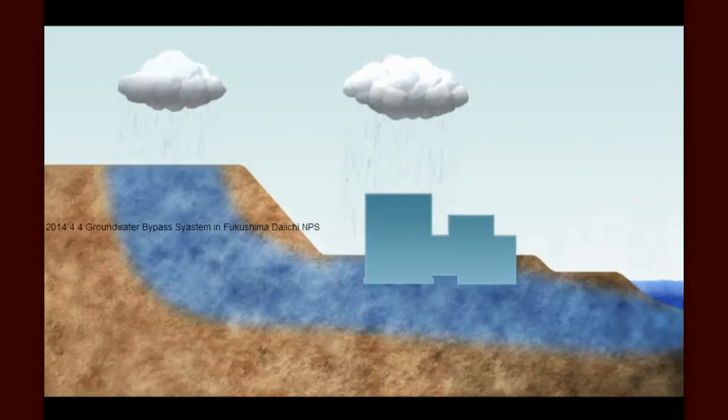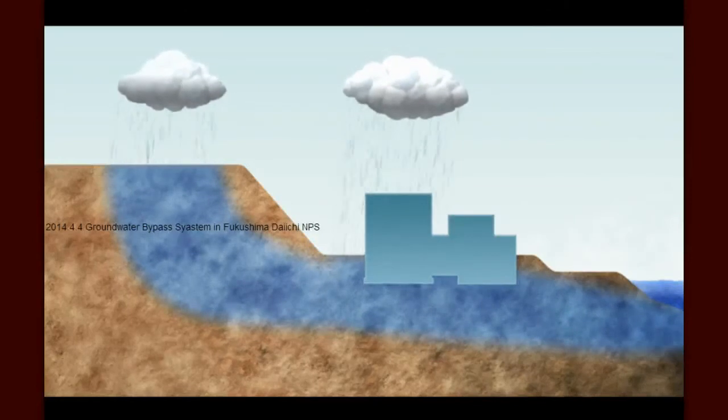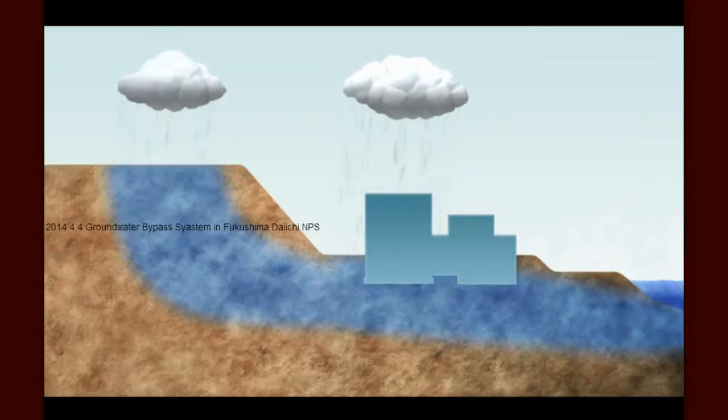Ordinarily, this would pose no problem. But since the accident at Fukushima Daiichi after the March 2011 tsunami, groundwater that enters the facility may become contaminated either by coming into direct contact with the damaged nuclear fuel or by coming into contact with other contamination on the site.